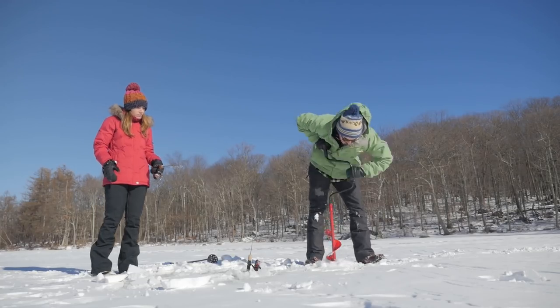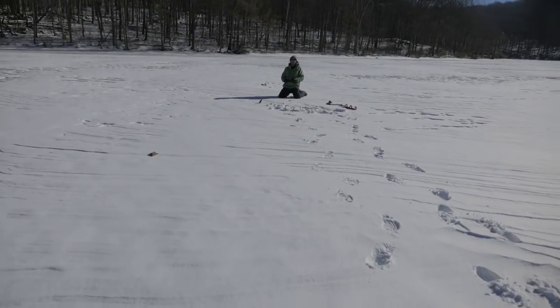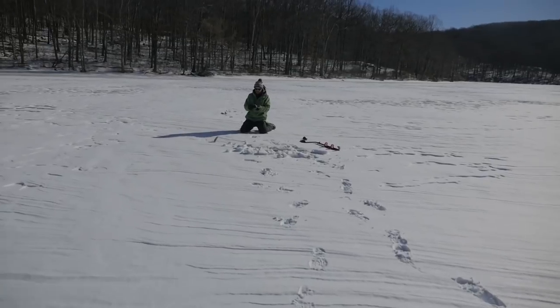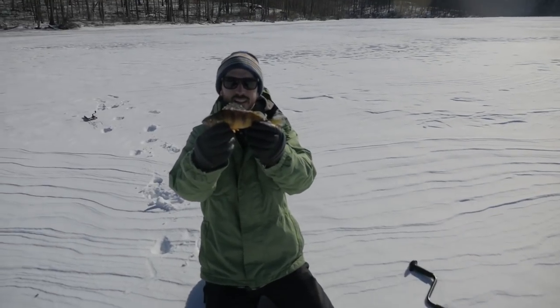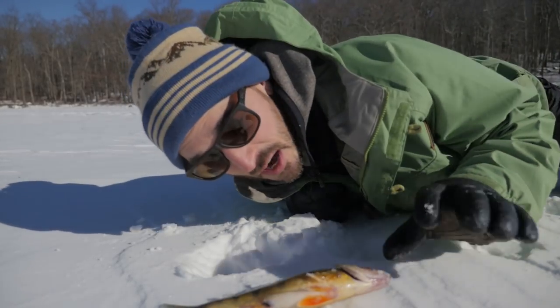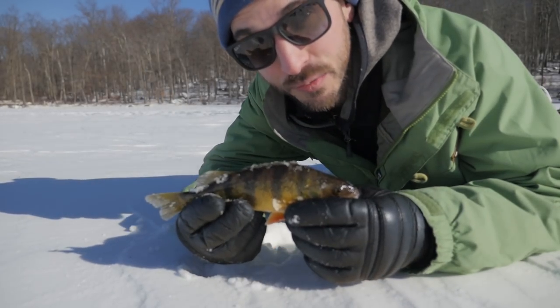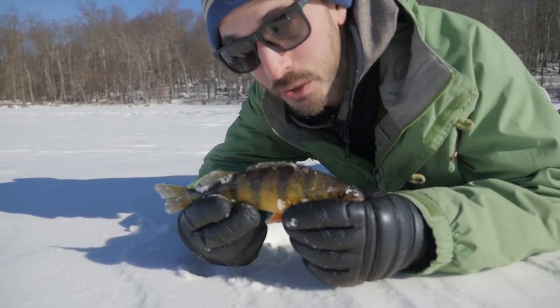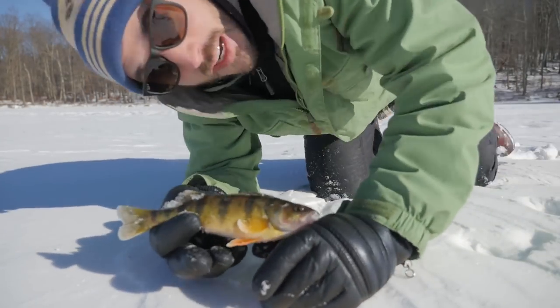Got to get some lines in the water. Got something. Yahoo! This is what we're after. Check it out, my first fish of 2018. We're gonna keep this guy and do a little fish fry. Perhaps some fish tacos? Yeah, that's what I'm talking about.